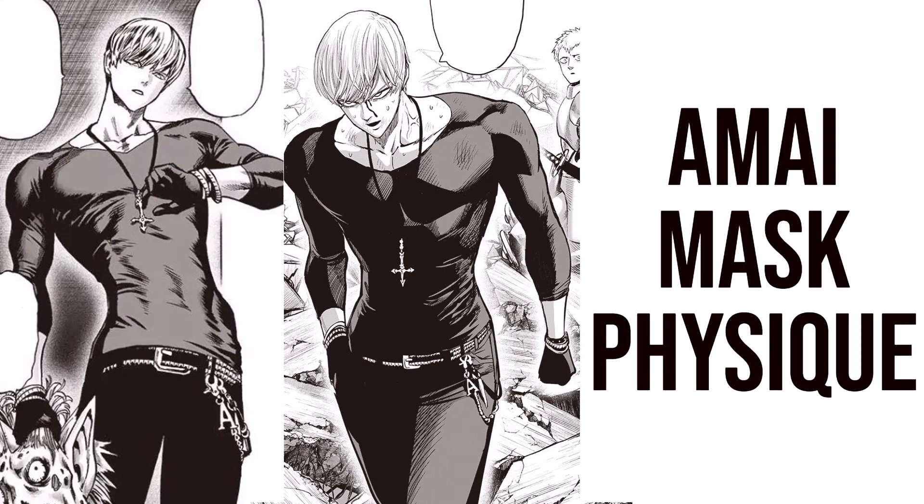I would say this is a very achievable physique. You could certainly achieve this naturally in not too long a time frame because he doesn't have crazy muscle size. More important is just getting very lean and developing those shoulders and back width. If you can get very lean, you're going to have a nice jawline, the abs, and the small waist. Then you really just need to work on shoulder size and back width to get the V-taper, and you're good to go.